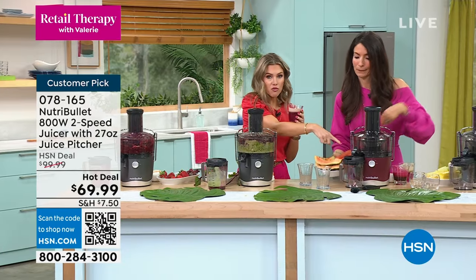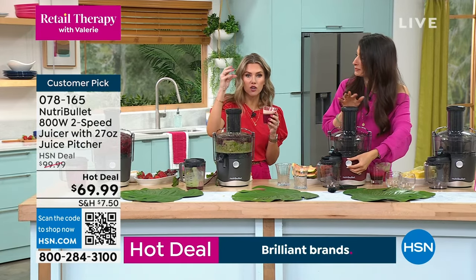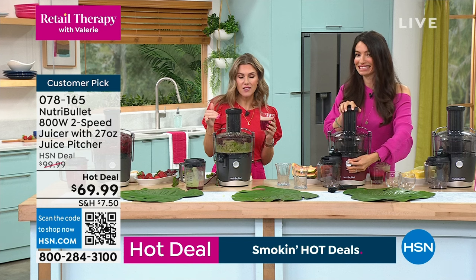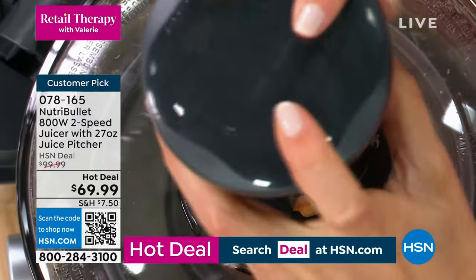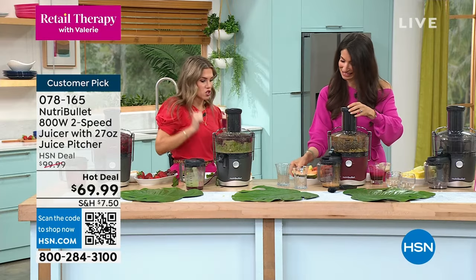This is a customer pick and we're launching the red — nobody has seen the red. Right now, instead of a hundred dollars from NutriBullet, you're getting it with savings. We have flex pay on this; it's a hot deal launching today while supplies last. You can choose the gray or you can choose the red.